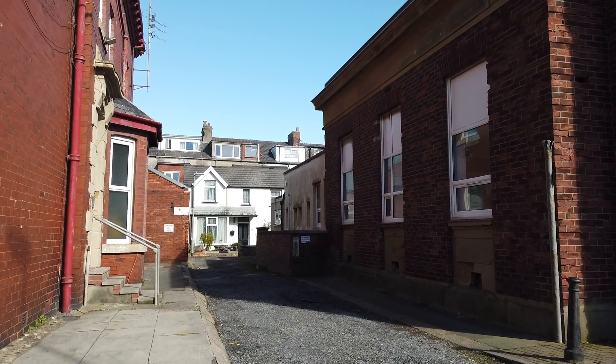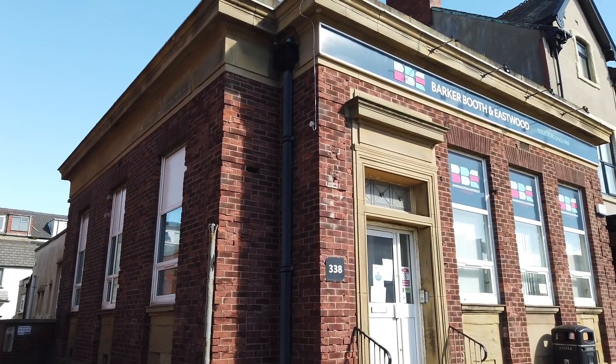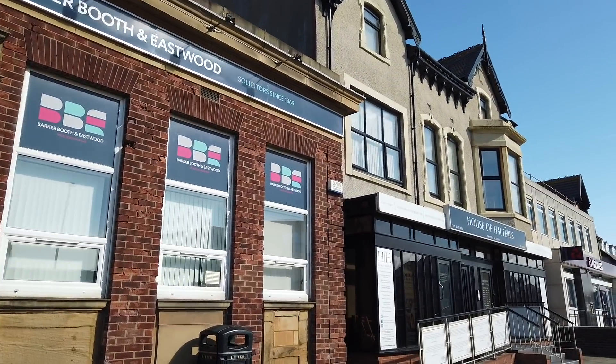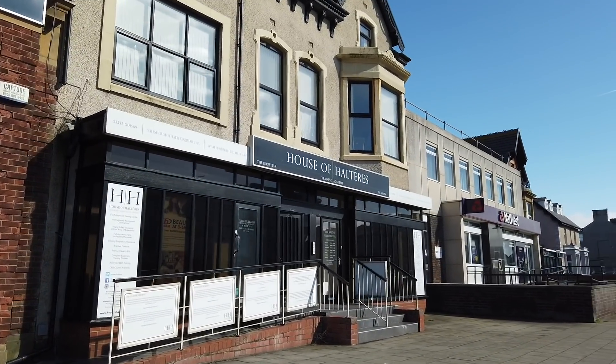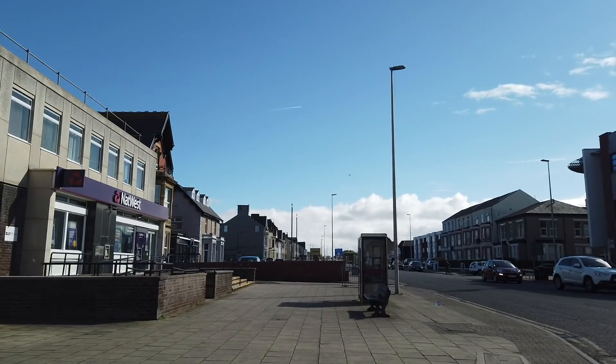It looks like a little cottage down there. What used to be an old bank is now a solicitor's. And just up here we've got House of Halters — never even heard of it. And now we've got the Knapp West Bank. This is Lytham Road, South Shore area.